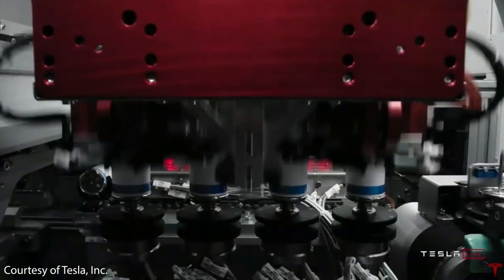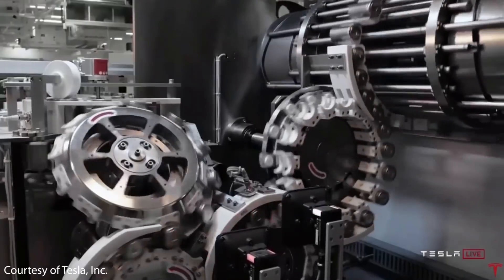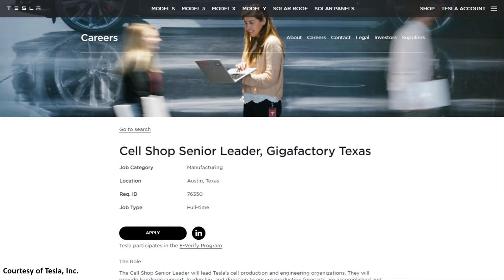This news is really exciting if Project Bobcat actually refers to Tesla's new battery cathode manufacturing process, because this cathode process is a huge part of Tesla manufacturing the 4680 battery cells — meaning Tesla is taking one more big step towards mass production. Tesla is also taking other steps like hiring new people for their cell shop at Gigafactory Austin, such as a cell shop senior leader at Gigafactory Texas.